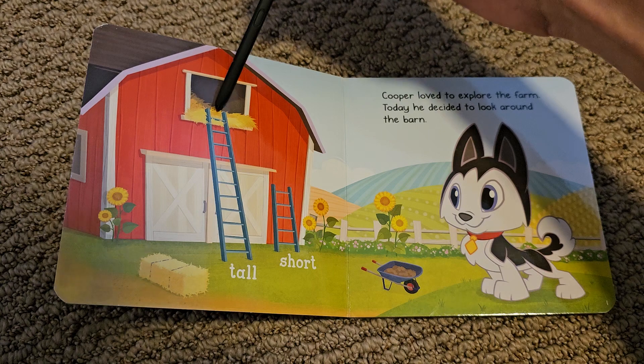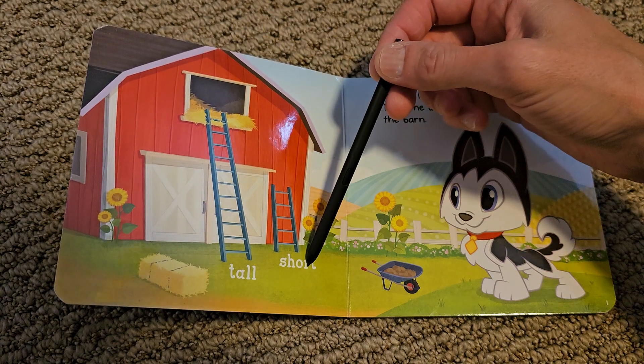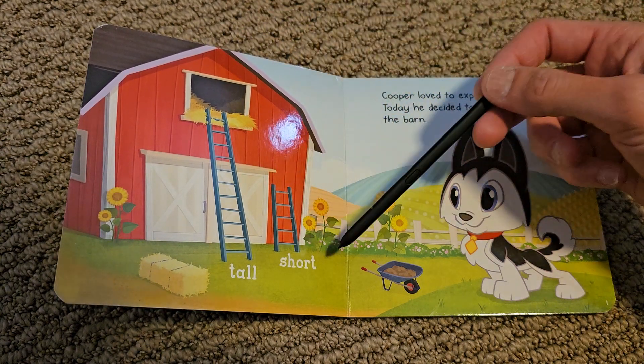Tall. This ladder is tall. Short. This ladder is short.